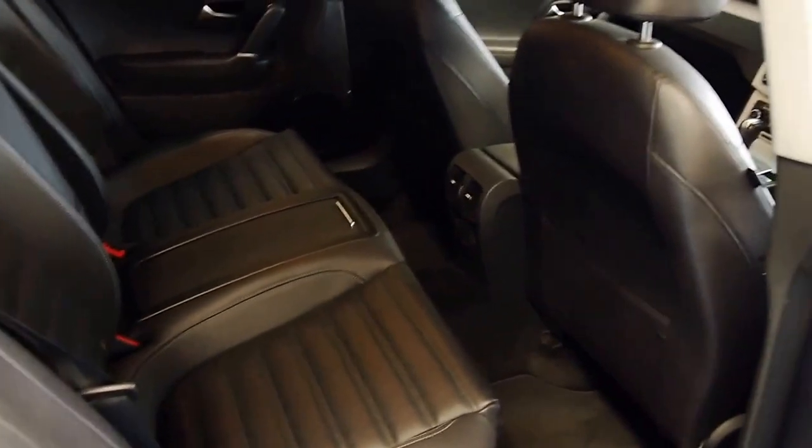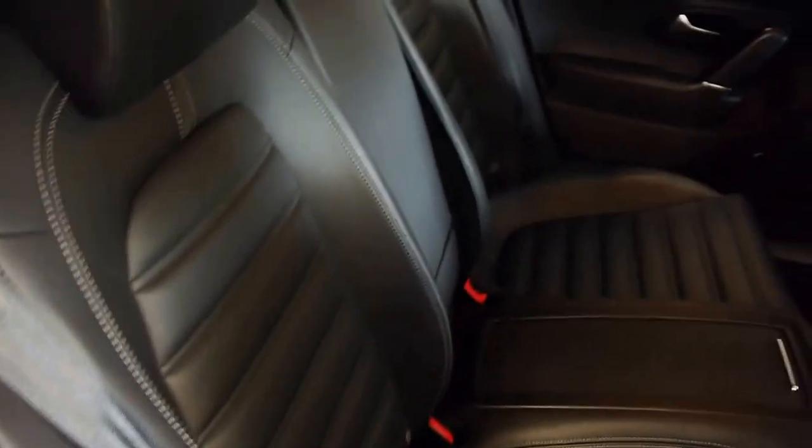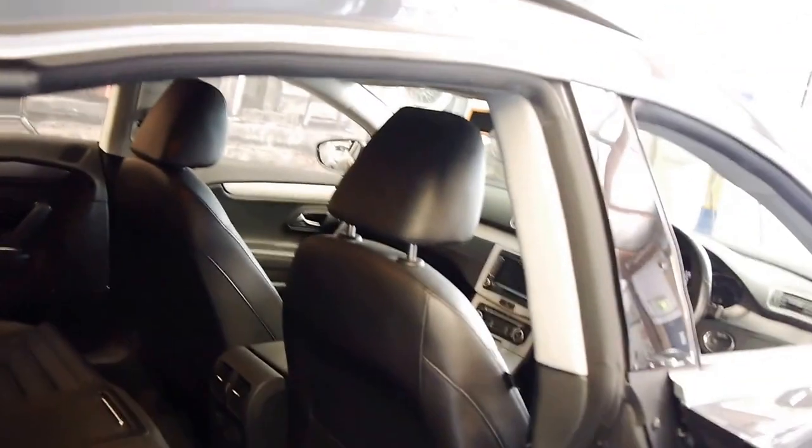It is a genuine four-seater — not a five-seater — but you've got lovely black leather back here, sports buckets all around, rear air conditioning of course, and you've got these lovely pillarless doors.